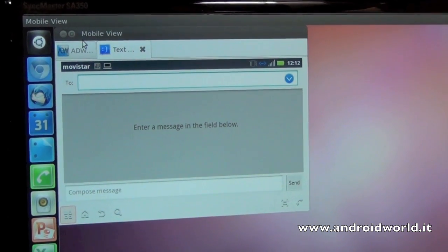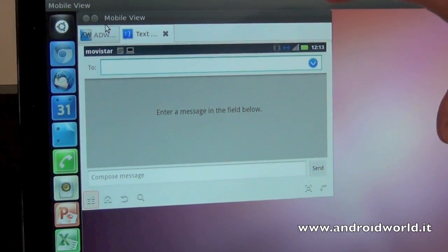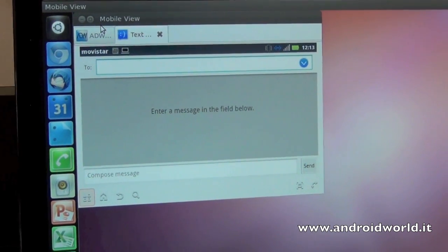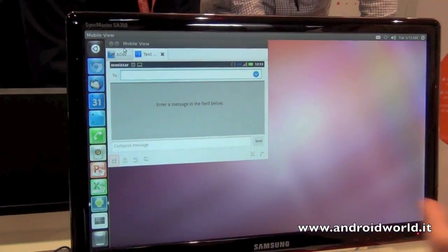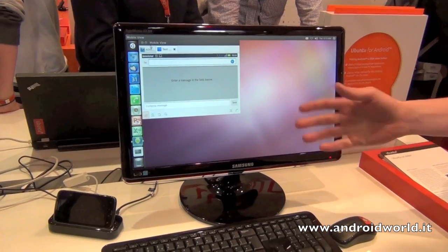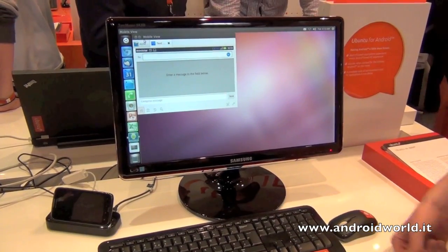These phones are very good Android devices, but they can now be configured with this solution and have this capability embedded within them as well. The more powerful the phone, the more efficiently this operating system will run. I've tried the webtop from Motorola and it's missing a lot of features. The Motorola webtop is just a browser — very basic functionality. This is your full PC.